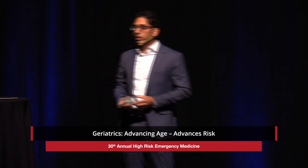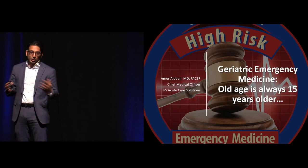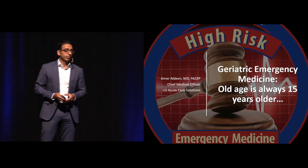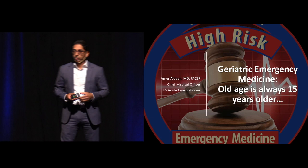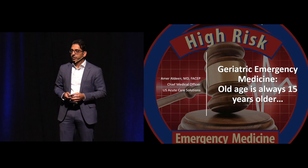I have the dreaded preprandial geriatric emergency medicine slot here. You could say dreaded and then whatever time frame — the dreaded morning geriatric emergency medicine talk, the postprandial geriatric emergency medicine talk. I'll try to keep this as brief as possible and let you guys get to lunch a little bit early. My name is Amir Aldean. I'm the Chief Medical Officer of U.S. Acute Care Solutions. I get to work very closely with Ross Berkley, John Bedoya, Dusty, and several others in our group.